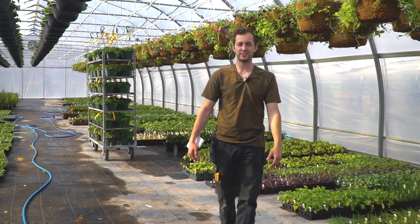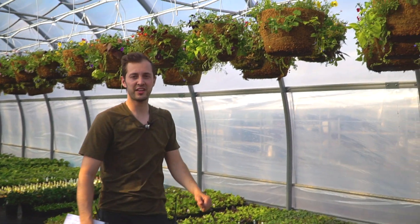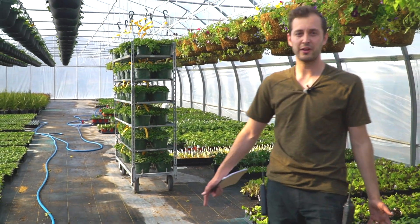Hi fellow gardeners. Today the sun is shining — it's a beautiful day and everybody's thinking green. We just brought in a big crop of moss hanging baskets. This is our growing facility. I'm growing lots of wave petunias right now, perennials, and lots of great stuff on the way.